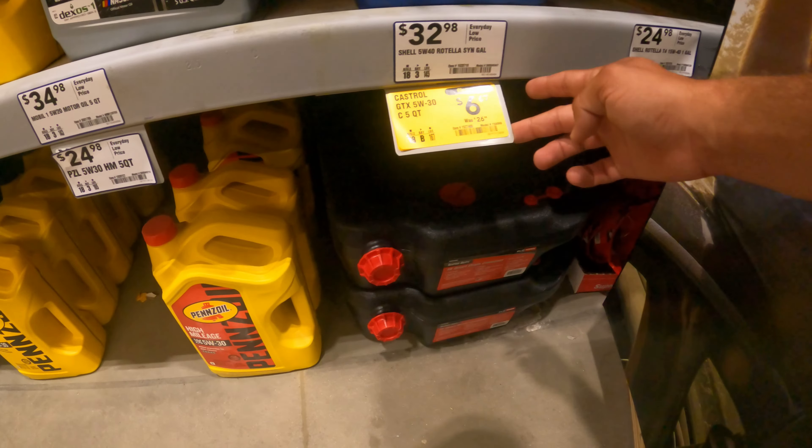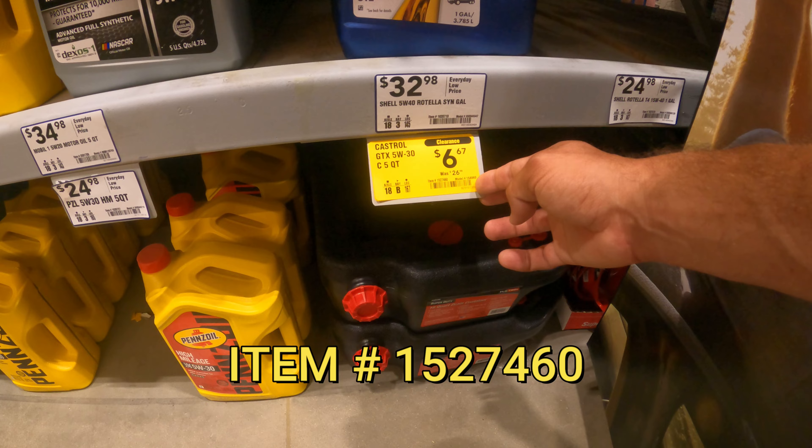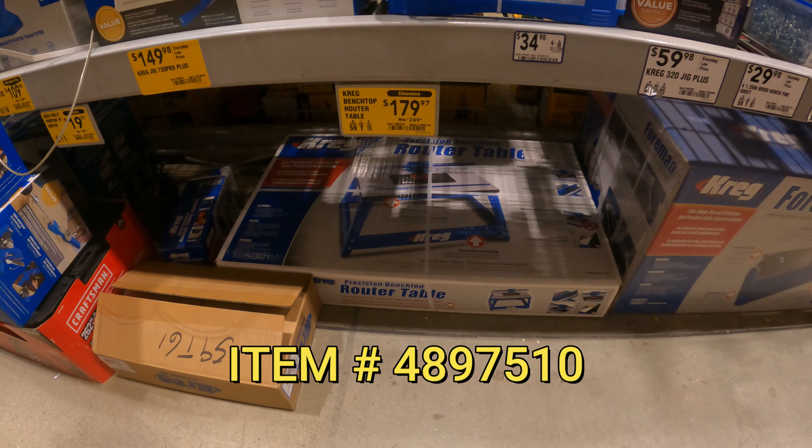Here's a good one — Castrol GTX 5W-30, $6.67 down from $27, though it doesn't look like they have it in stock. Over here in the power tool section, let's see if we can find some good clearance deals. Kreg benchtop router table — $179 down from $250.